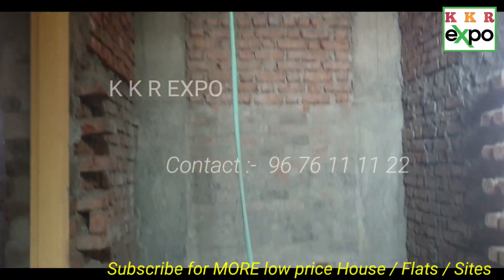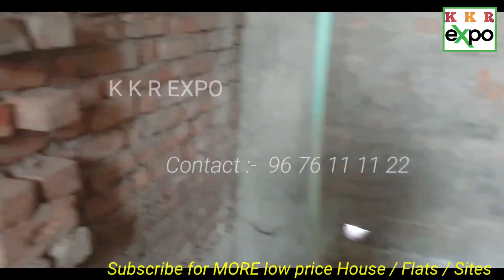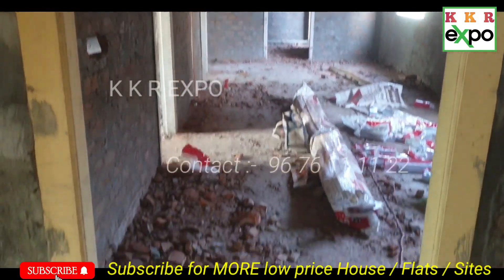Hello, now we are looking at the flat in 13C. We are looking at the south facing. Check the location.